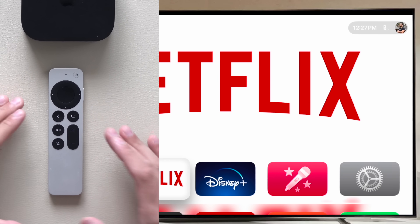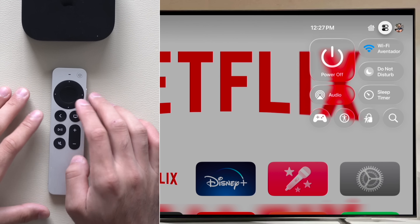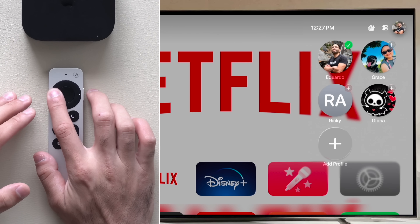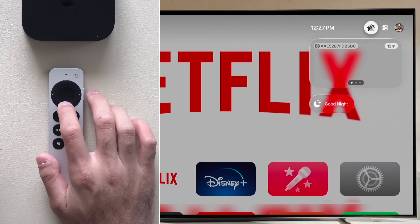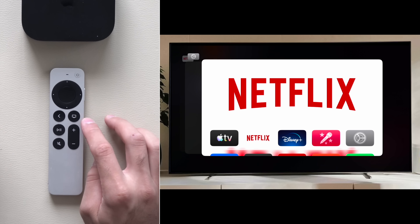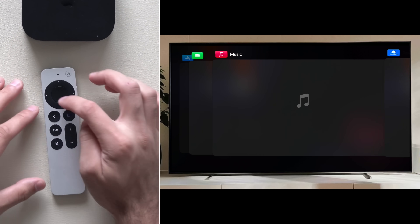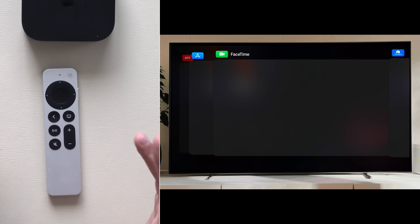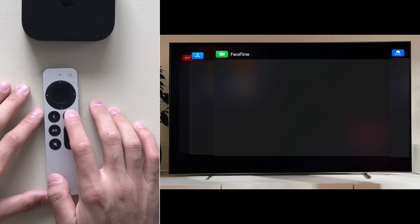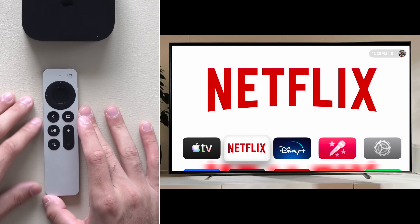Now let's talk about understanding the physical buttons on your controller. A long hold on the TV icon will take you to your app switcher, control center, profile selection, or even your smart home settings. A double tap will take you to your app switcher, where you can go back to previously open apps, and a swipe up will force close that app. So if there's an app that's acting buggy, you can force close it and reopen it.